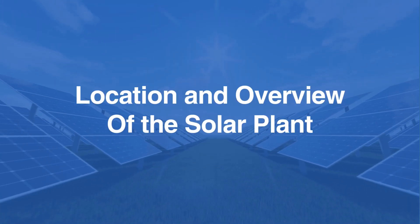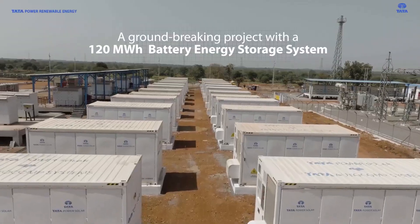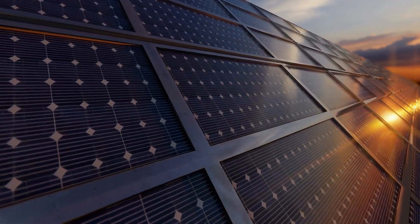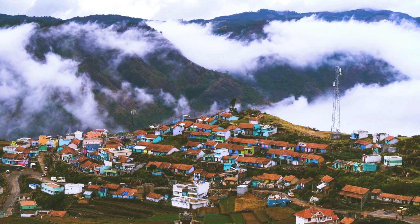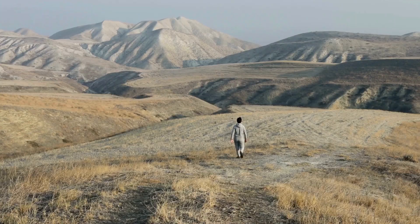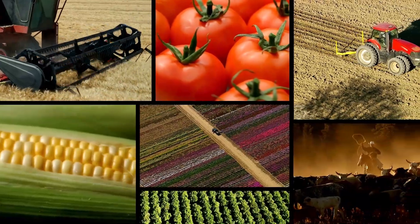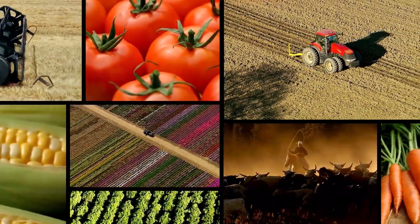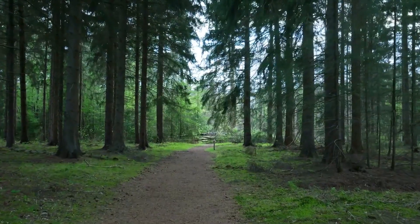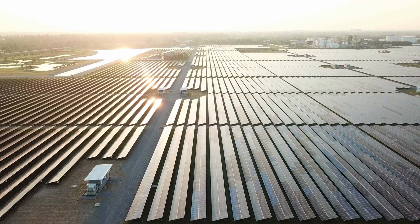The 100 megawatts solar power plant is strategically located in Rajnandgaon district, Chhattisgarh, near Daba village. The choice of location is crucial, not only for its technical advantages, but also for its environmental and economic benefits. The plant is situated on 450 acres of wasteland — land that was previously unsuitable for agriculture or other productive uses. By utilizing this type of land, the project ensures that no forest or valuable agricultural land is compromised, aligning with India's sustainable development goals.